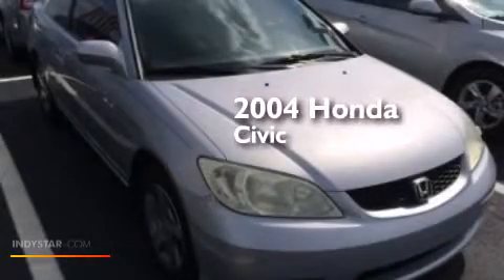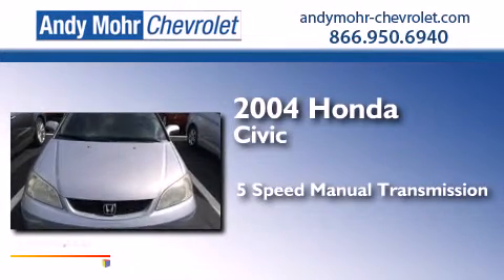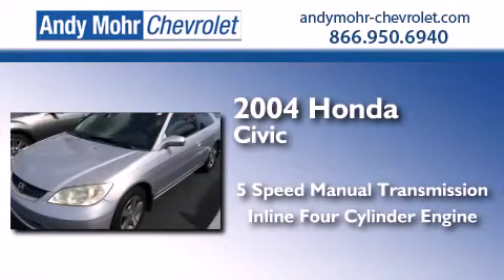This is a 2004 Honda Civic. This car has a five-speed manual transmission and an inline four-cylinder engine.